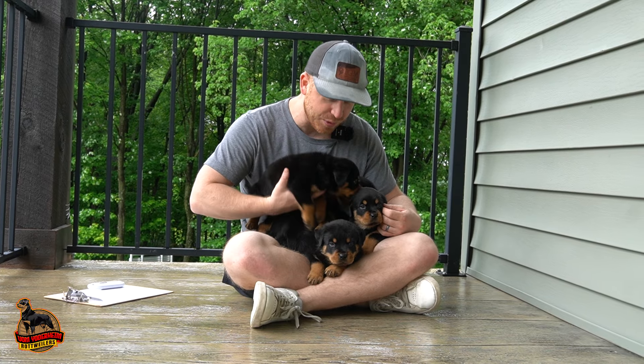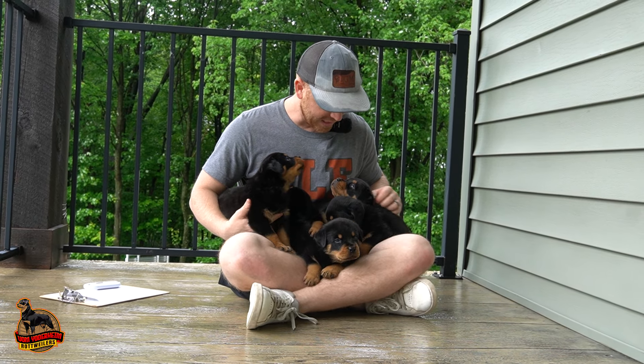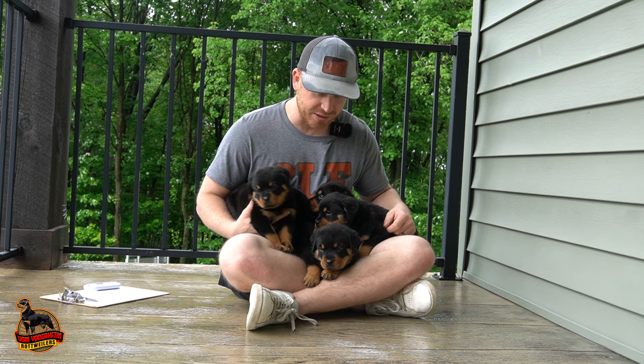You are the most outgoing one of the litter. So we have four females and one male, and we have one or two reservations on this litter.